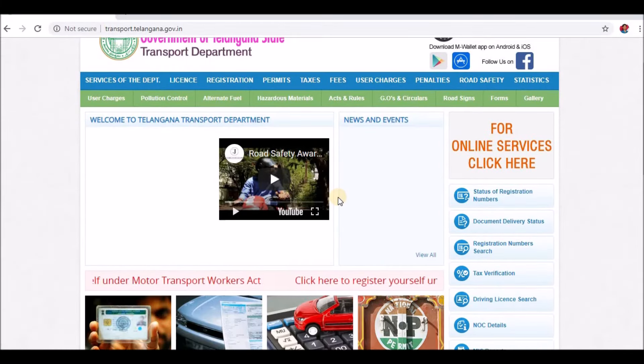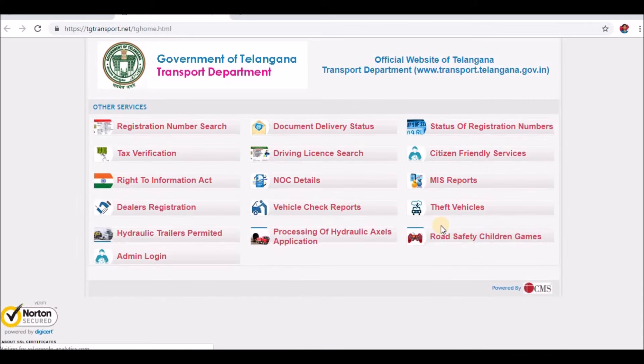Click on the right side of the site. Click on the right side on the tax verification link. Click on this link. Click on the Inco window. Click on the left side of the tax verification and click on this link.